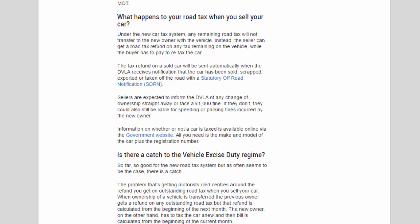What happens to your road tax when you sell your car? Under the new car tax system, any remaining road tax will not transfer to the new owner with the vehicle. Instead, the seller receives a road tax refund on any tax remaining, while the buyer has to pay to re-tax the car. The refund on a sold car is sent automatically when the DVLA receives notification that the car has been sold, scrapped, exported, or taken off the road via a Statutory Off Road Notification (SORN). Sellers are expected to inform the DVLA of any change of ownership straight away, or face a £1,000 fine — and could also still be liable for speeding or parking fines incurred by the new owner. Information on whether a car is taxed is available online via the government website.